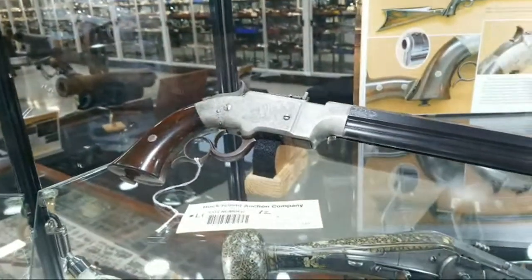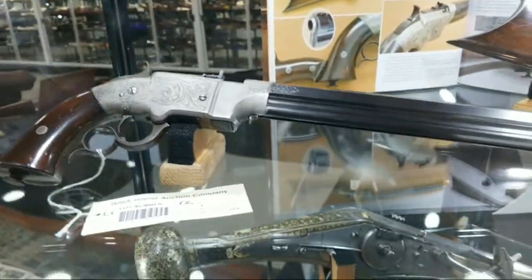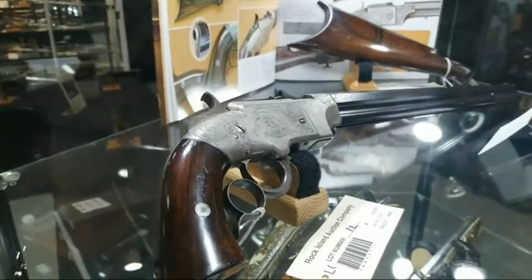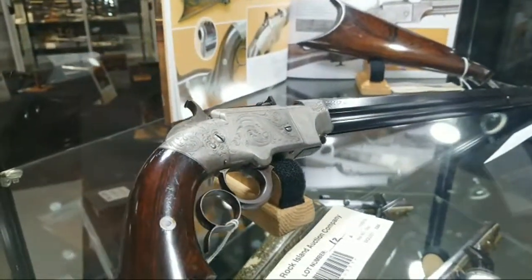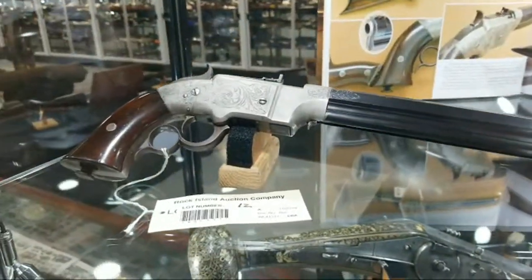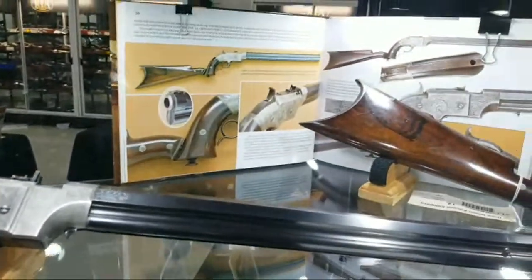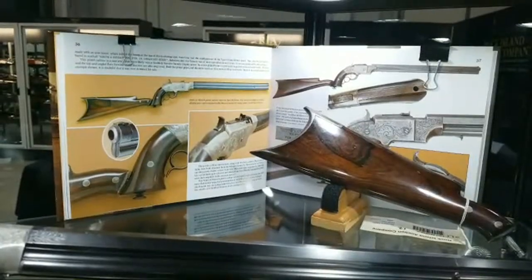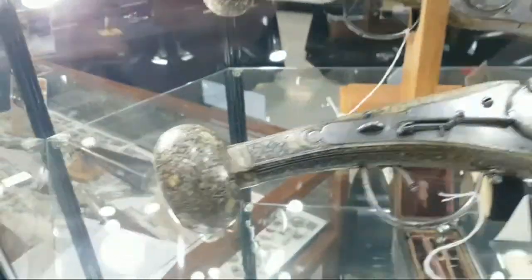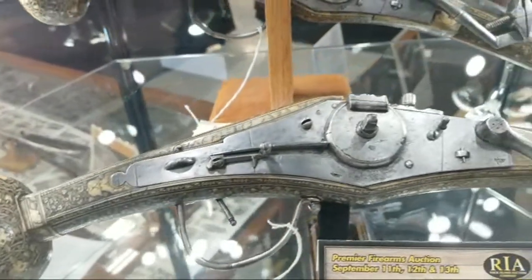Beautiful Smith and Wesson lever-action volcanic cartridges — this is early Smith and Wesson before they went back to revolvers. Look at the condition. We see a fair number of volcanics, but look at the finish on that barrel, the engraving that goes from the frame to the barrel, and what looks like a rosewood handle. That's a stunner — it's been featured in at least one book. A couple centuries earlier, we have 16th century Saxon wheel lock pistols.